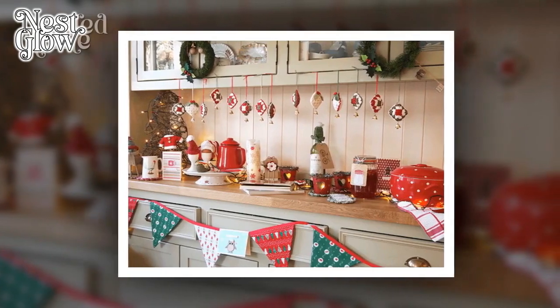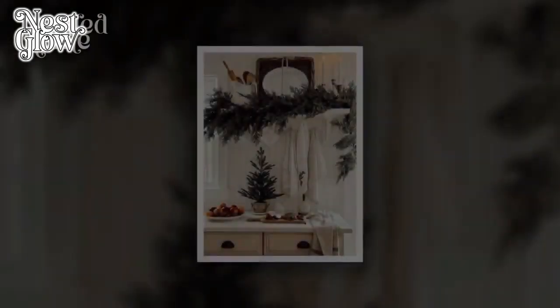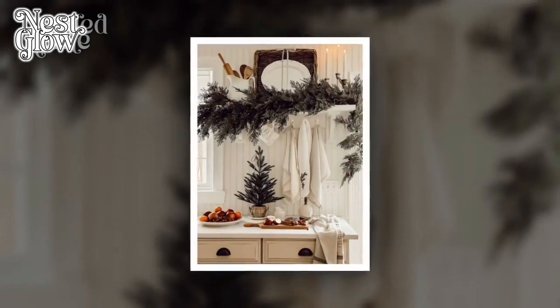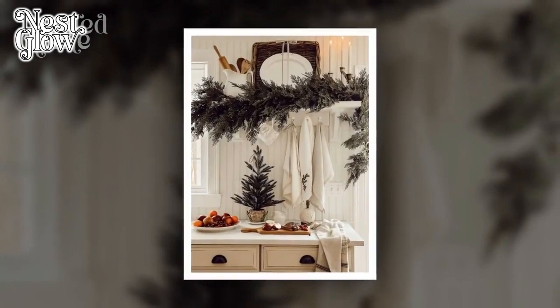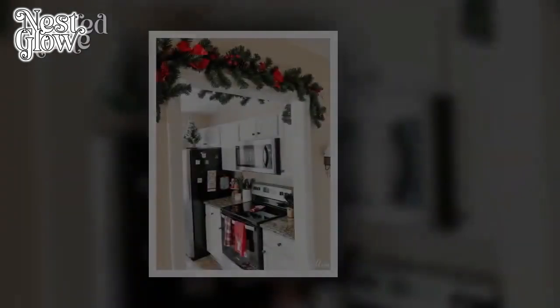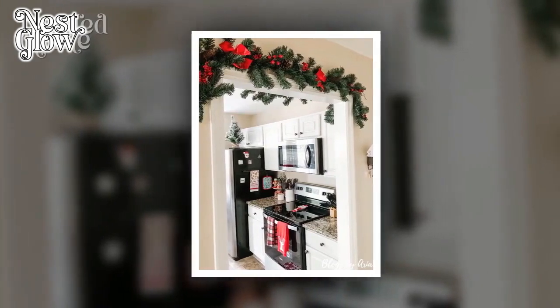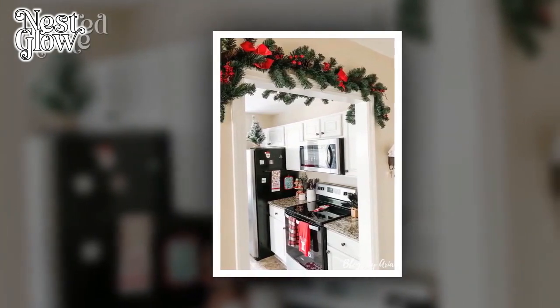1. Neutral Color Palette. Opt for a neutral color palette to promote a sense of calmness in the kitchen. Soft, muted tones such as whites, creams, and light grays can create a serene backdrop. Consider incorporating natural materials like wood or stone for a touch of warmth and a connection to nature.